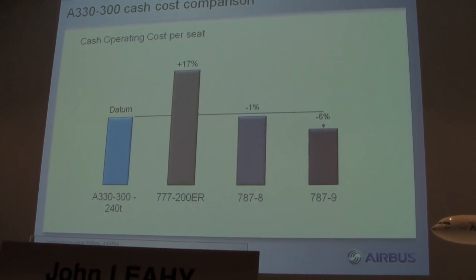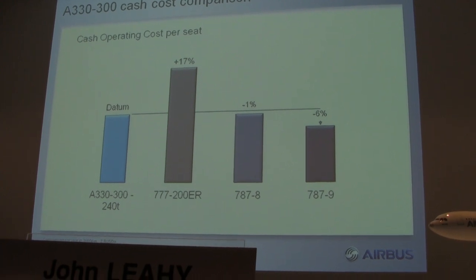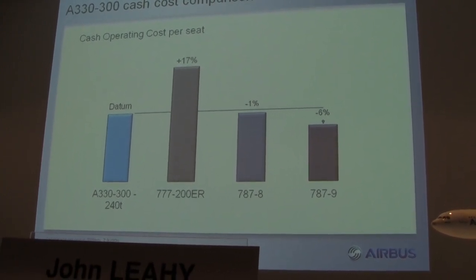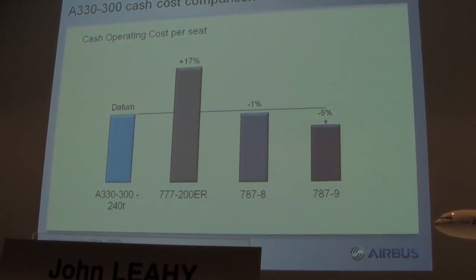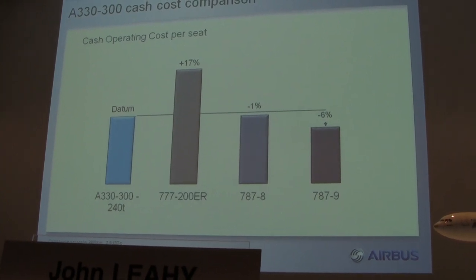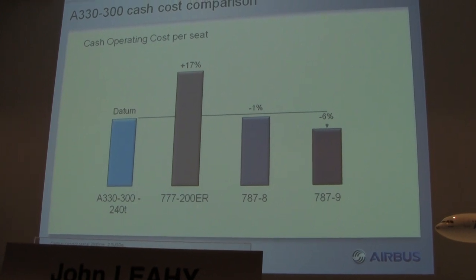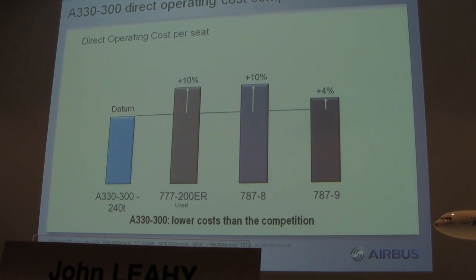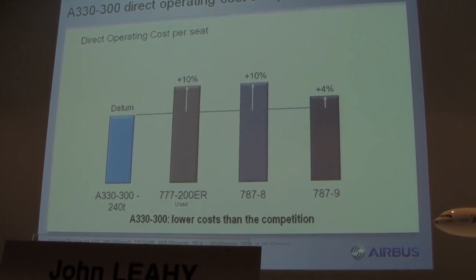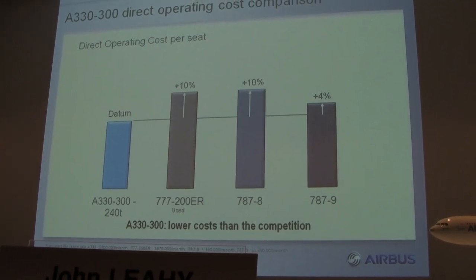Why should a customer rush out and buy the aircraft? Here's the economics. The A330-300 is our datum — that's cash operating cost including fuel burn and maintenance. The 777-200ER is a big, heavy airplane. What you may be surprised to see is the 787-8 is only 1% better, and the 787-9 — which is the same size — is 6% better on cash operating costs. But on direct operating costs including capital: even a used 777-200 is 10% higher, the 787-8 is 10% higher, and the 787-9 is 4% higher on direct operating costs per seat.